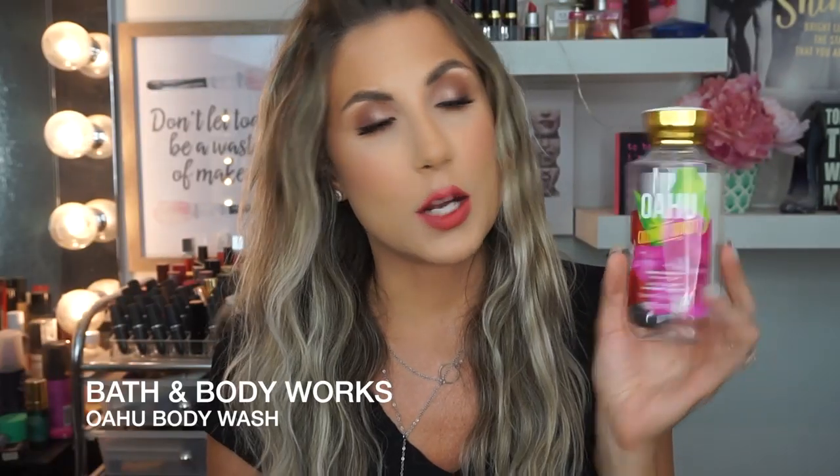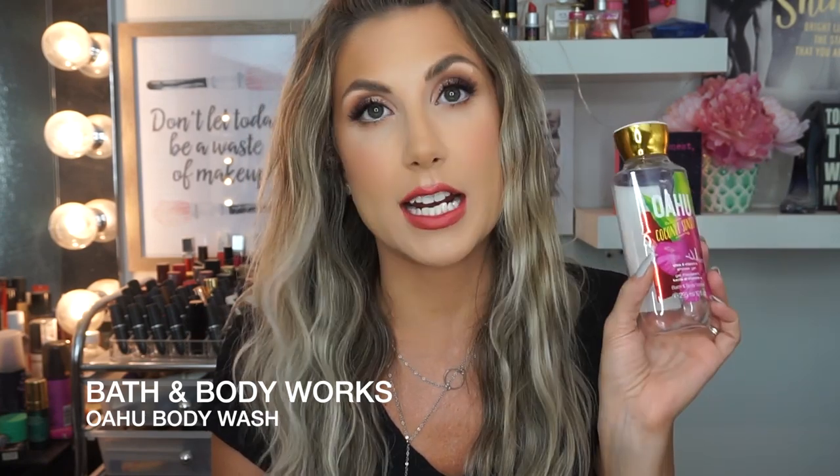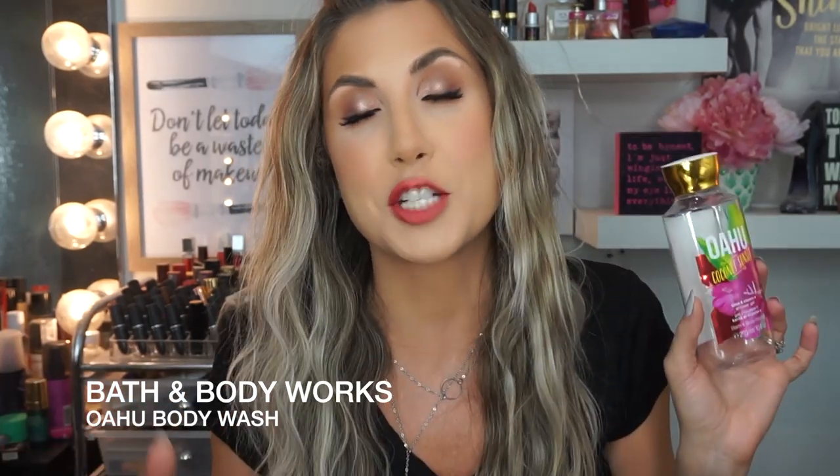This is my absolute favorite body wash. It's the Bath & Body Works Oahu Coconut Sunset with Shea Butter and Vitamin E. Hands down, you just smell like a tropical dream and that's all I have to say about it. It makes you feel fresh, but it makes you smell like a summer goddess.